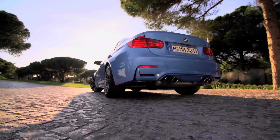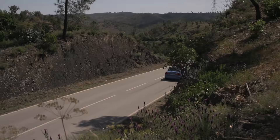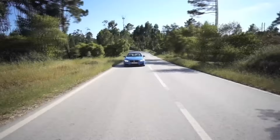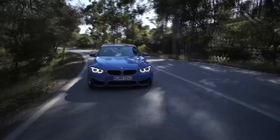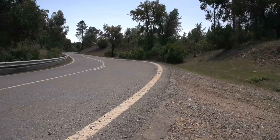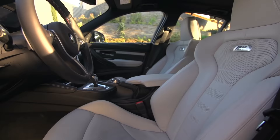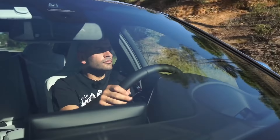That funky blue paintwork is actually a metallic finish. The car we're in is a four-door M3 with the dual-clutch DCT transmission. It's got 19-inch wheels with the Michelin Pilot Sport Super Sport tyre, ceramic brakes, and the interior's got the fancy one-piece seats as well.